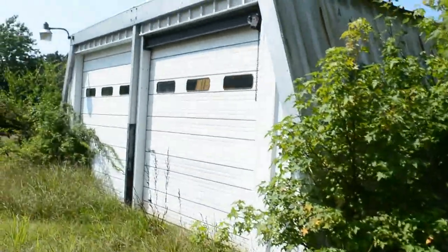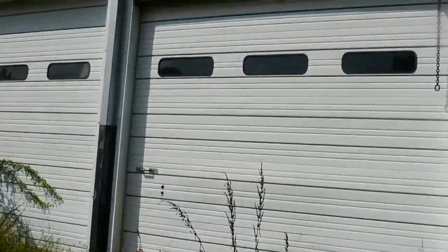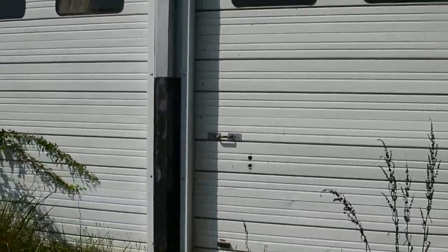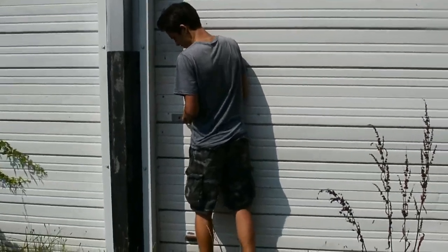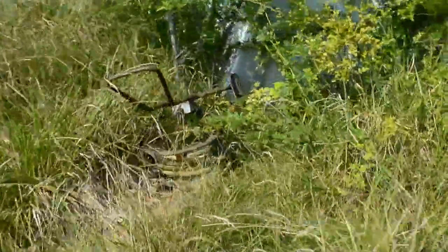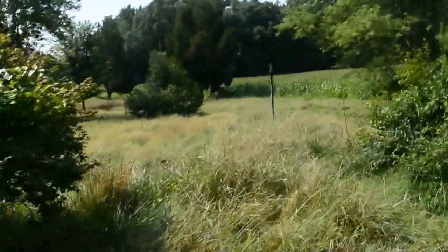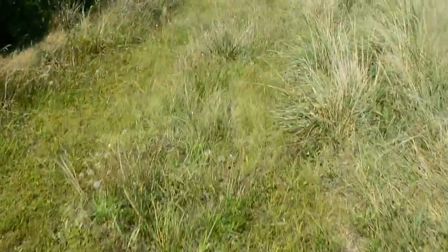This house doesn't look too crazy to be honest. Try lifting that up — that doesn't really look like anything. No, it's locked. Oh well. An old hose thing right there. That's pretty much it.